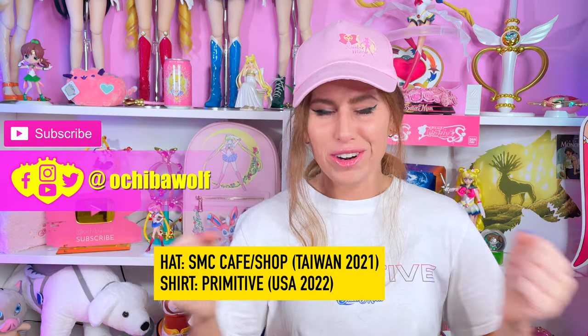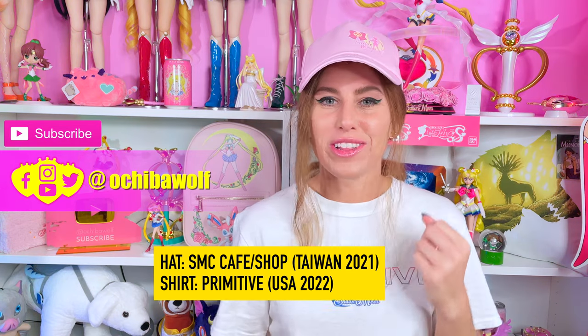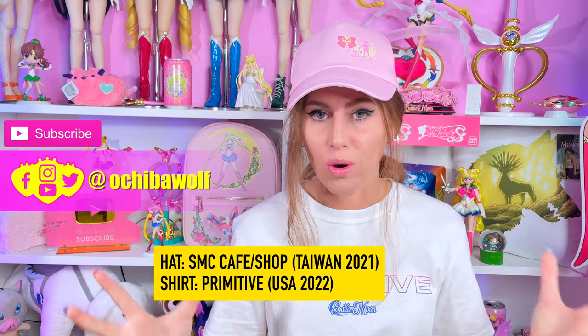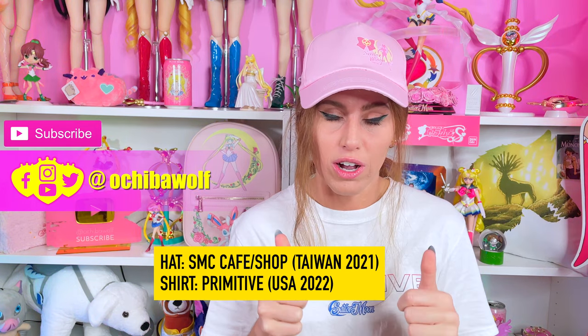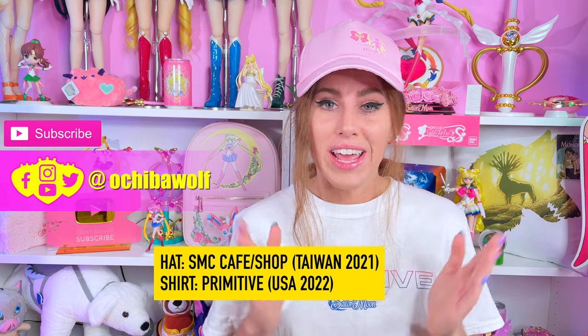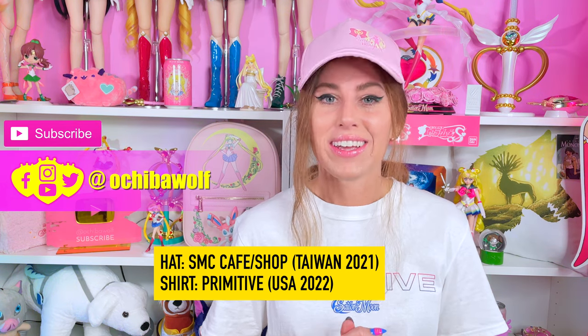Hello everybody! Welcome back to the channel! So happy you're here to watch another video of mine. Thank you guys so much, especially to my subscribers out there who always come back to watch my content. You guys are awesome. If you're not subscribed yet, what are you waiting for? Hit that subscribe button and join our growing pack here on YouTube.